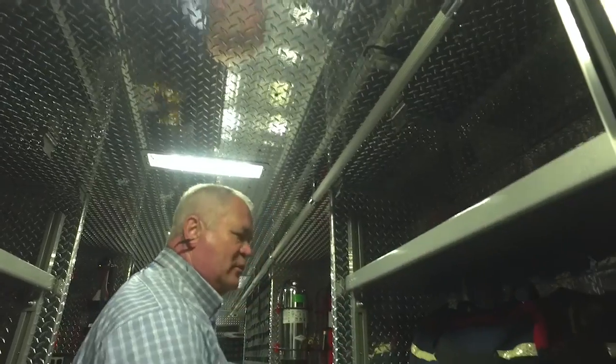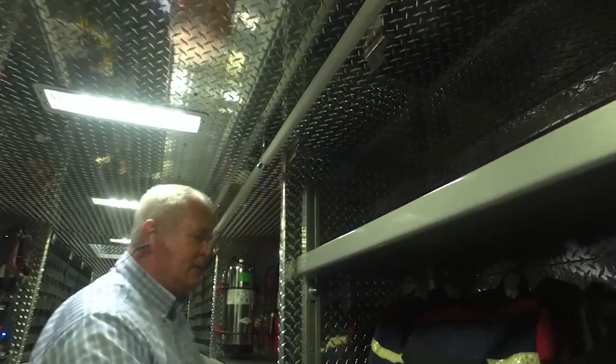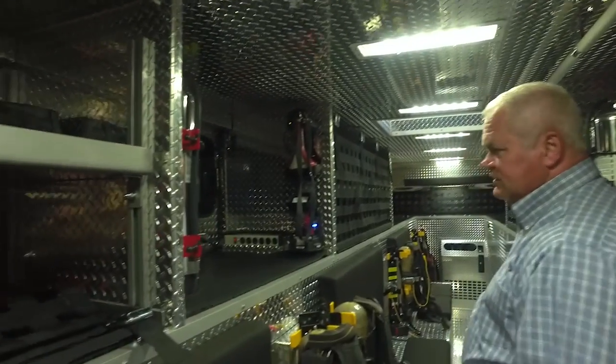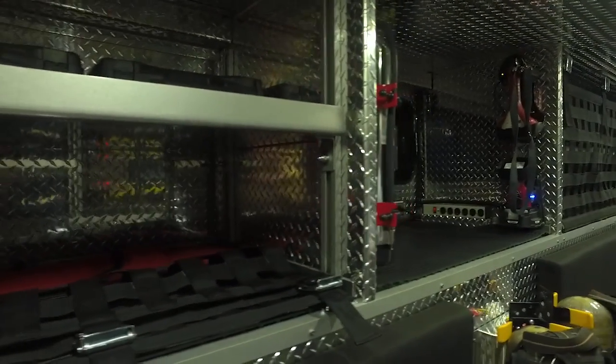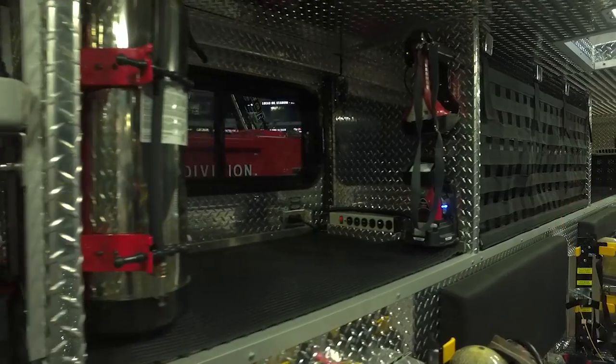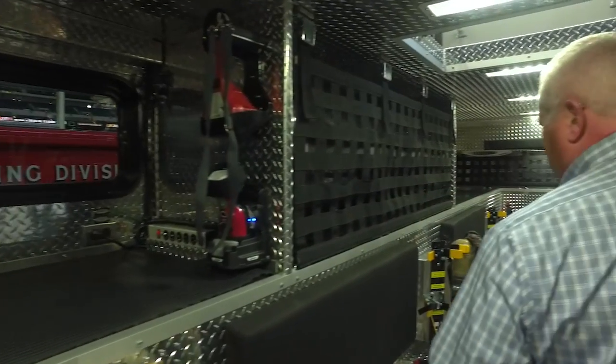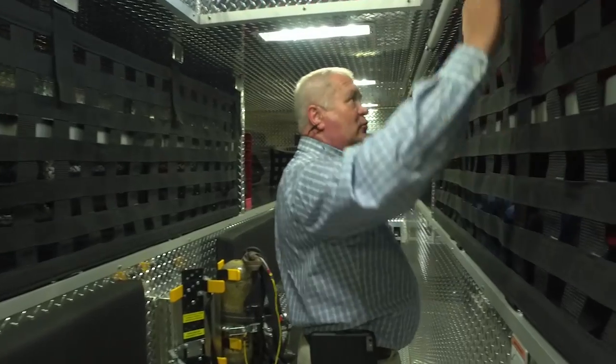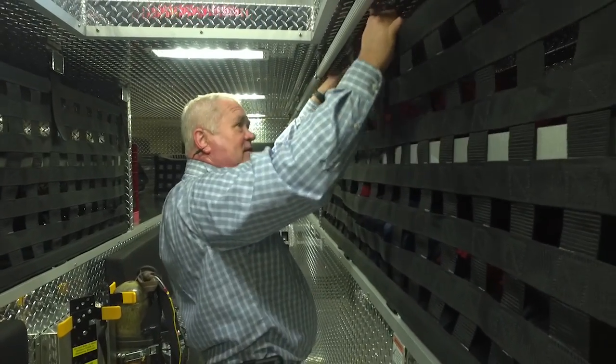They have drop-down compartments throughout. You'll carry medical gear, water extinguishers, all the SCBAs for all riding positions, 110 outlets, a TIC thermal imager, and a pack tracker for the air pack system. All the rope gear is going to be in one compartment along the sides.